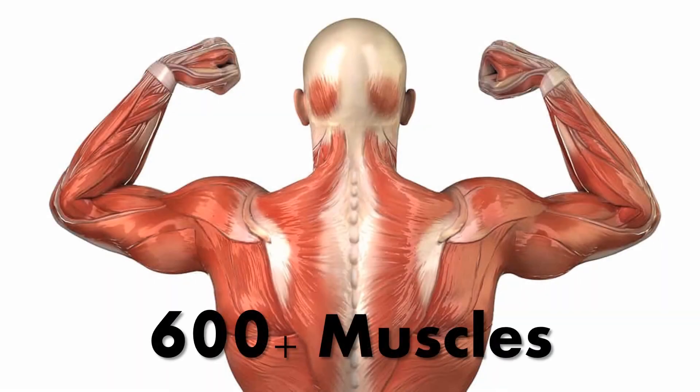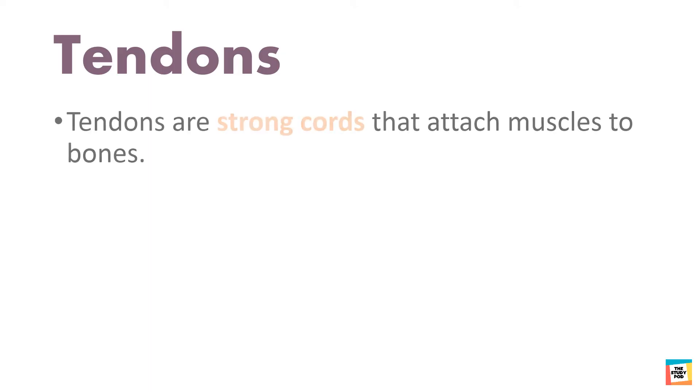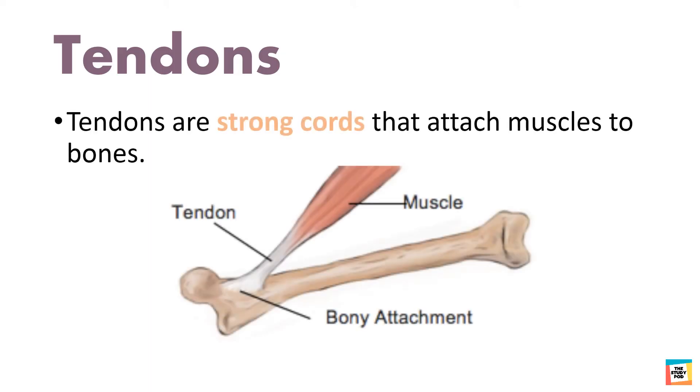Do you know that the human body has more than 600 muscles? Now let's discuss tendons. Tendons are strong cords that attach muscles to bones. As you can see in this picture, the muscle is attached to the bone with the help of a tendon.